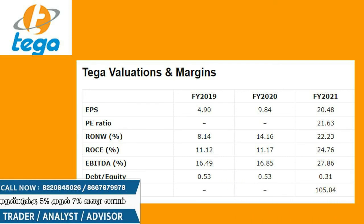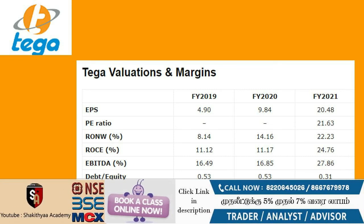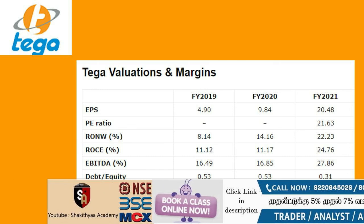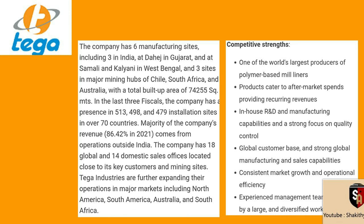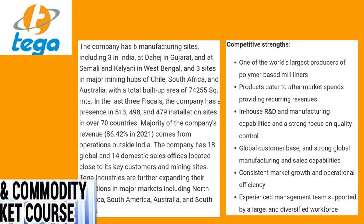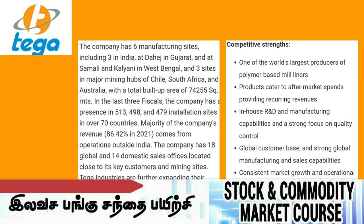Currently, in the grey market, this company is trading at around ₹300 to ₹500 premium. We recommend investing a maximum of 30% of your money in this IPO.